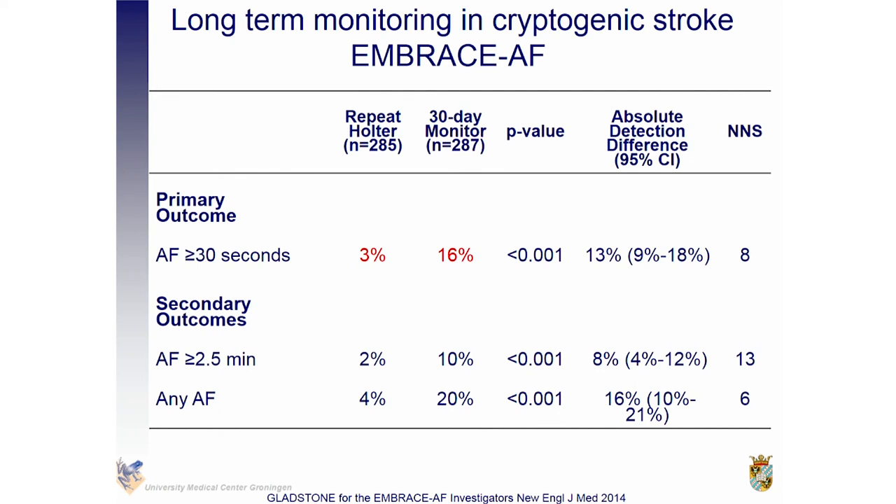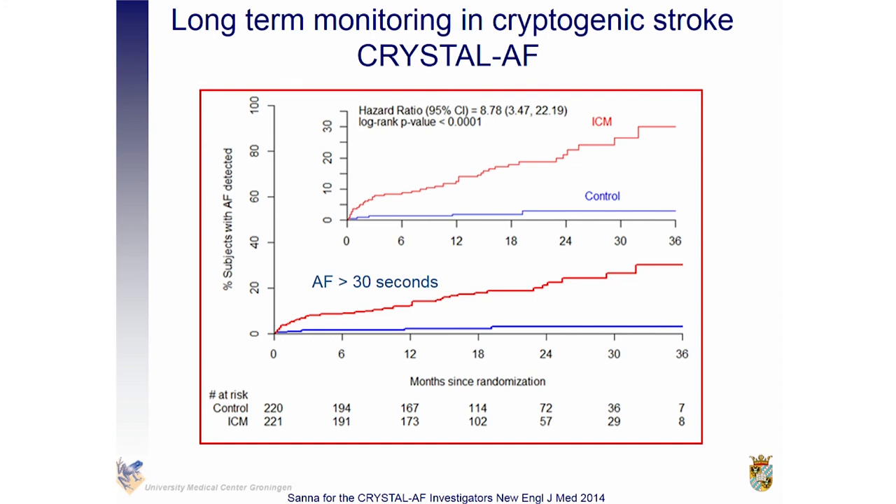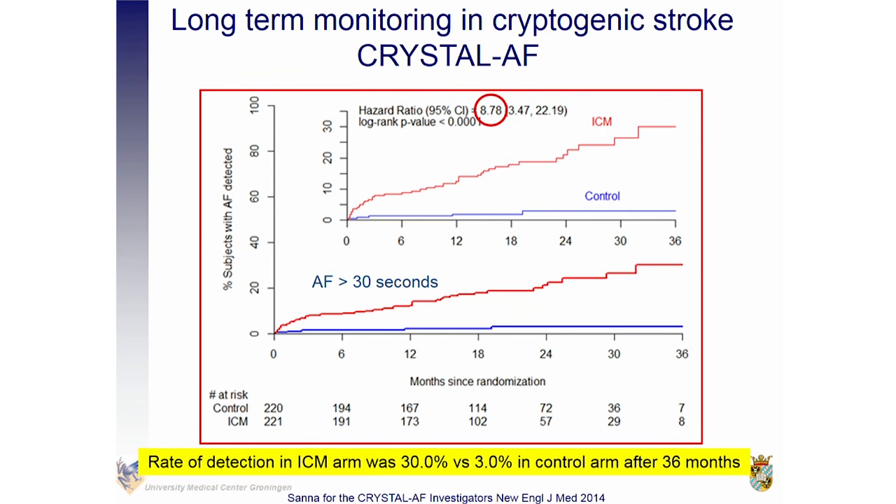An important difference: 3% in the Holter group versus 16% in the 30-day monitoring group — the number needed to find subclinical AF is only 8 patients, which is cost-effective. The final data comes from CRYSTAL AF: 440 patients aged over 40, no prior AF, randomized to either an implantable loop recorder or routine clinical care. The endpoint was AF lasting more than 30 seconds. Detection of subclinical AF was 30% in the implantable loop recorder arm versus only 3% in the control arm, and the median time to detection was 41 days — so you need to monitor these patients longer than one day.